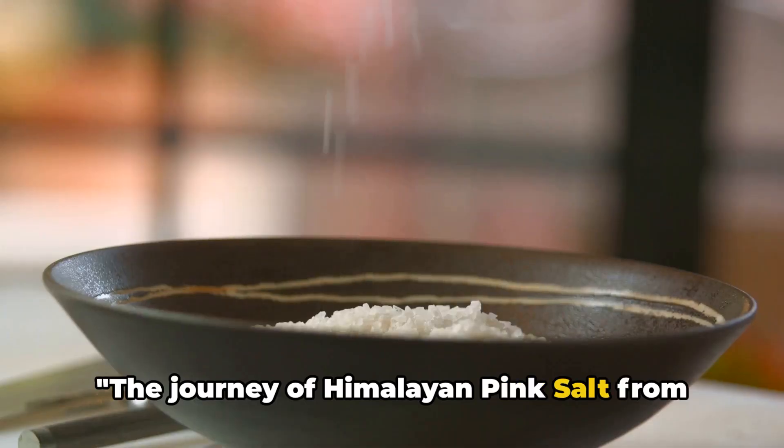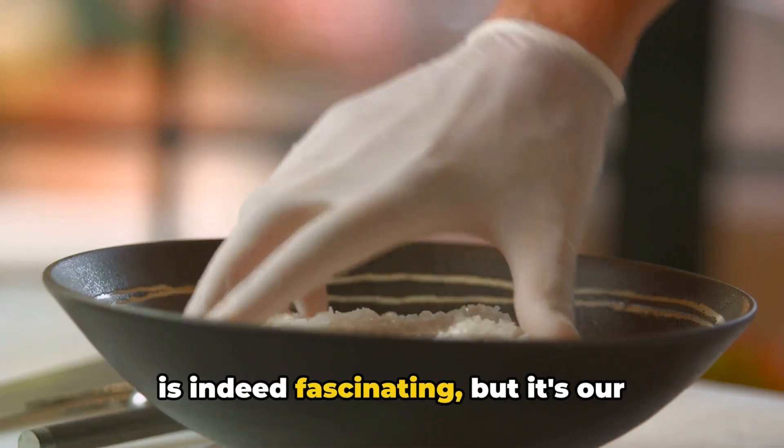The journey of Himalayan pink salt from the mountains of Pakistan to our kitchens is indeed fascinating. But it's our responsibility to ensure that this journey is sustainable and ethical.